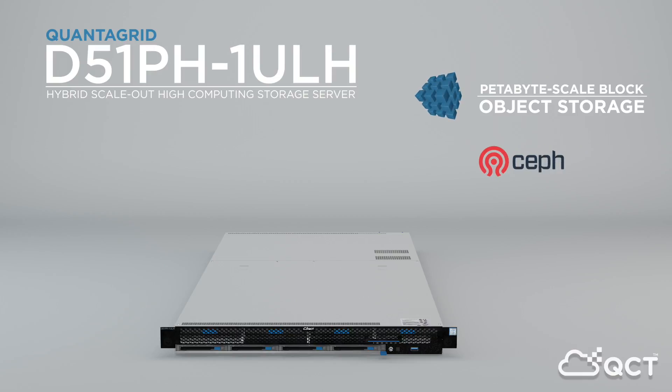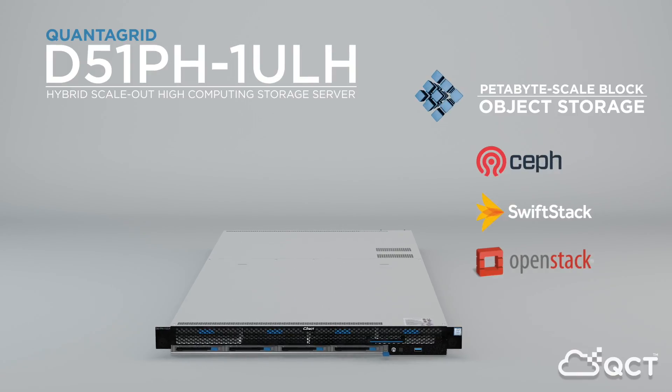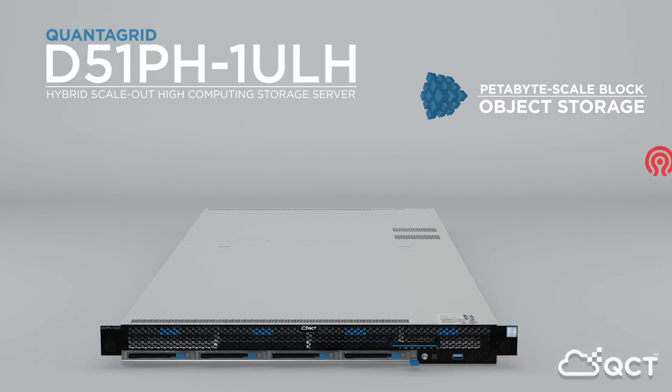Optimally designed for SET, SWIFT, and OpenStack, these building blocks can be scaled out as needed, offering efficient, nimble alternatives to traditional storage.